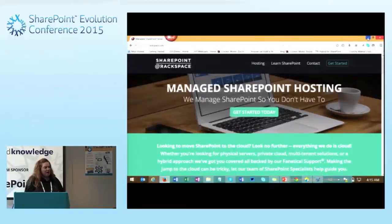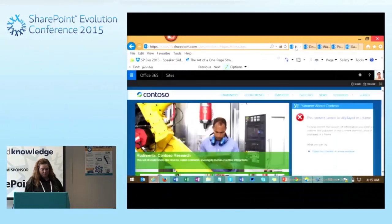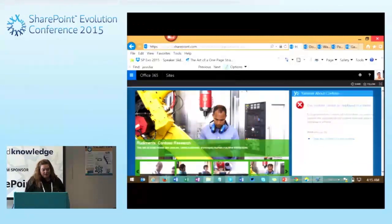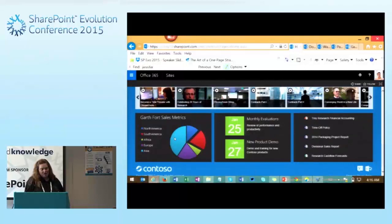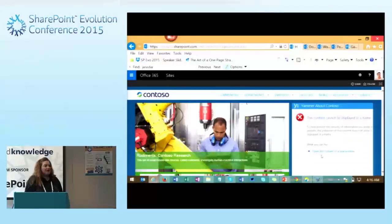Public-facing sites aren't as popular anymore as they had been in the past, but you can still see some out there. Here is an intranet site — an example of a company sharing information internally. We've got sales metrics, a calendar, different documents, content being pushed up. This is a highly branded site, so it doesn't necessarily look like SharePoint out of the box because they've invested in branding and customizing it to match the company colors.